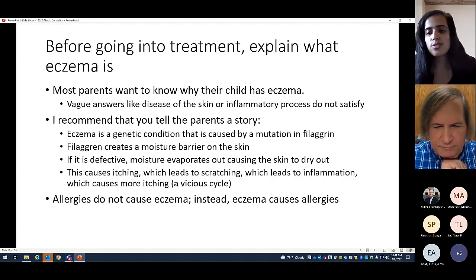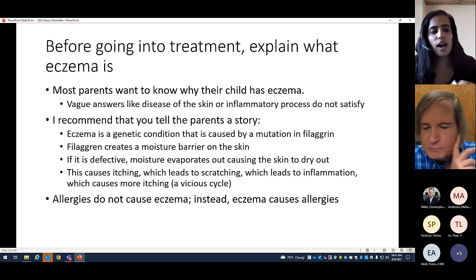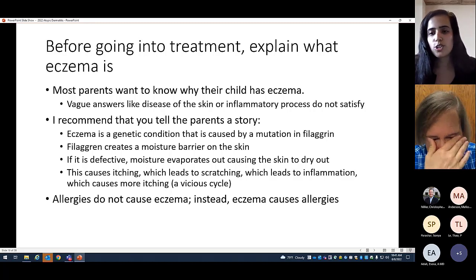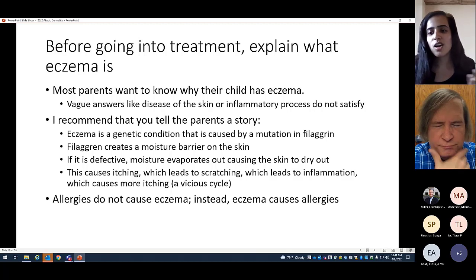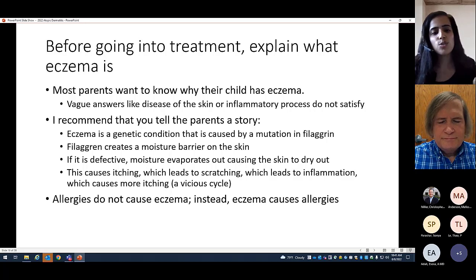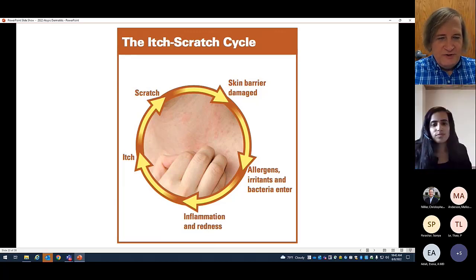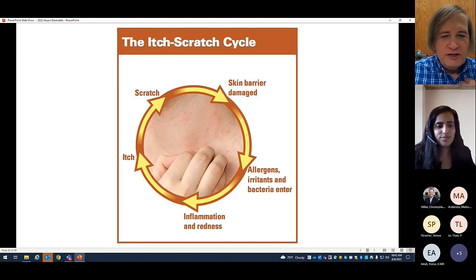In individuals who have atopic dermatitis, IgE levels are higher, and higher IgE levels are associated with disease severity. Higher IgE levels also mean higher specific IgE levels that can be elevated, which can lead to false positive test results in atopic dermatitis compared to non-atopic dermatitis patients. This is an important issue with food allergy testing. Essentially it's the itch-scratch cycle: you itch, you scratch, the barrier is damaged, allergens enter, causing inflammation and redness, which makes it itch more — we need to stop this cycle.